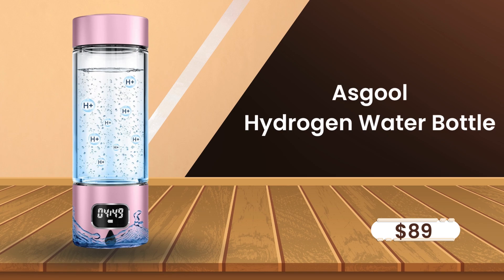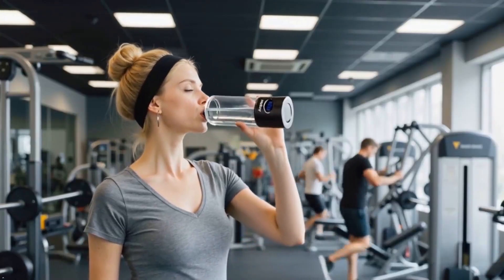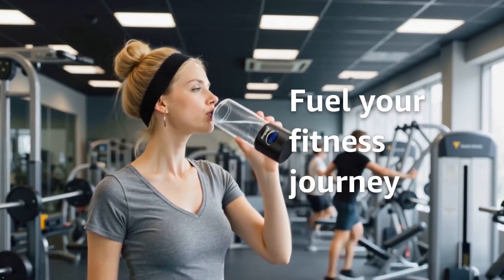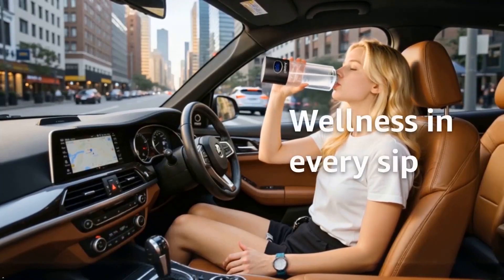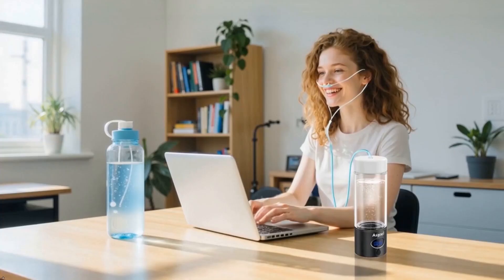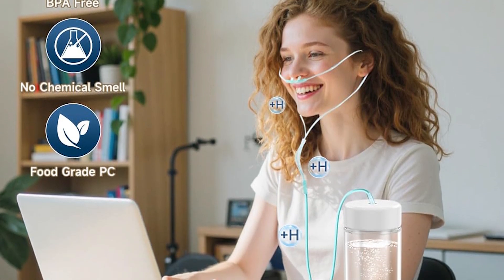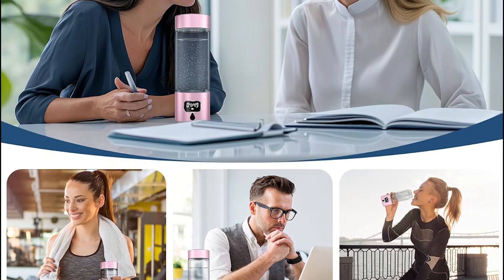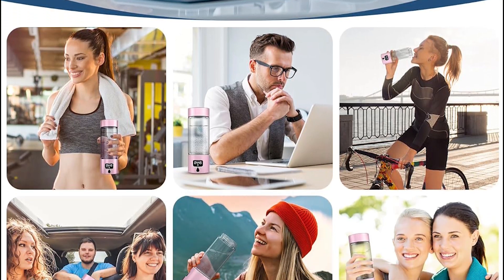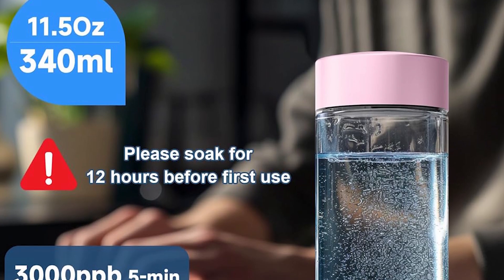The Asgool hydrogen bottle isn't just a product — it's a statement. With 5,000 PPB, the highest on Amazon, it's the Bugatti of hydrogen bottles. The military-grade aluminum shell houses a quad-electrode system that runs cooler than competitors, meaning no overheating during long sessions. The LED timer counts down your 10-minute cycle, and the 1,300-milliamp-hour battery lasts 12 full sessions. The party trick is the hydrogen inhalation tube: swap the lid, insert the tube, and breathe 99.9% pure H2 gas, proven to reduce COPD symptoms and boost endurance.